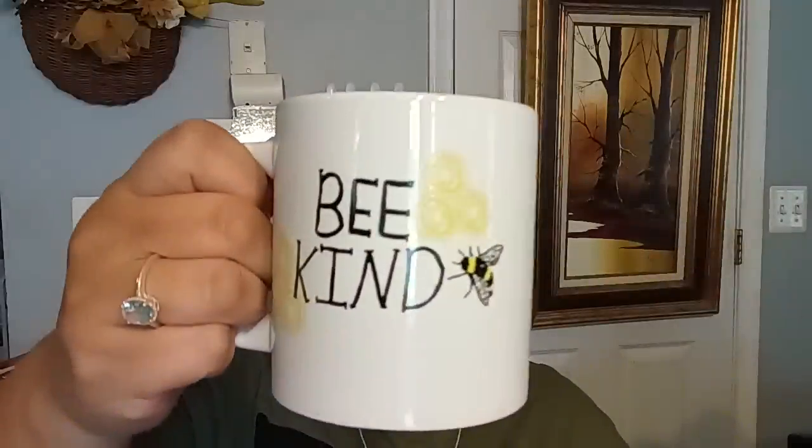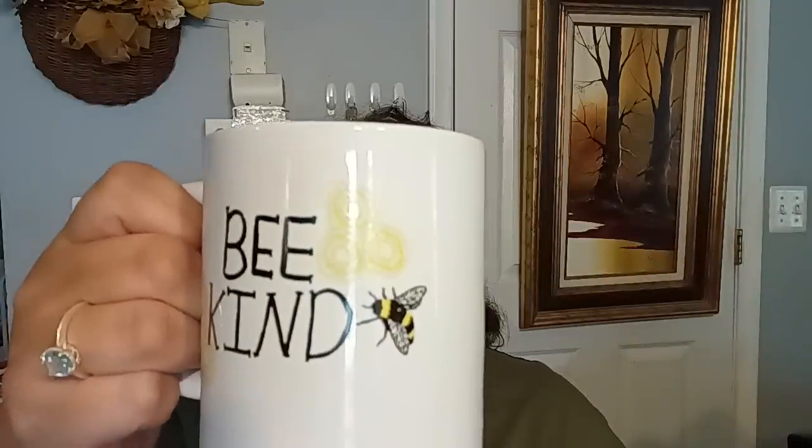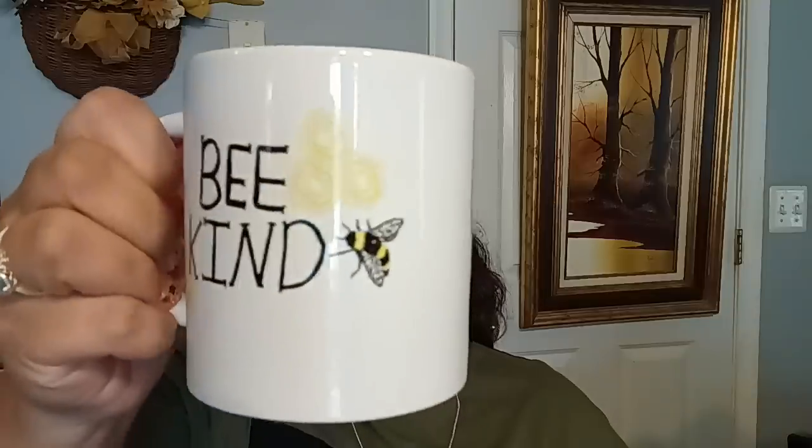The other one I picked up says 'Be Kind' and has a little design on it. These were so cute. I haven't gotten any mugs in a long time — I just don't pick them up. But we've been breaking mugs left and right recently and we're running out, so I had to go ahead and get some from the Dollar Tree.